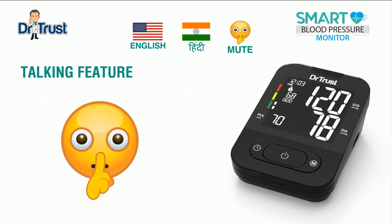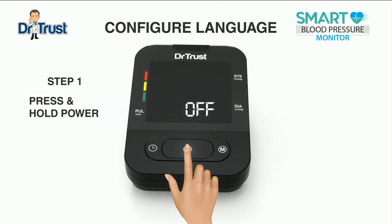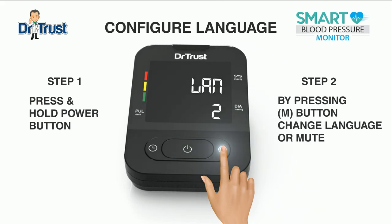If you do not like the talking feature, you have an option to select a LAN off option, which will mute the talking feature until you choose to change the selection again. It features an innovative talk-on-demand feature, which lets you choose the spoken language between English and Hindi. Just press and hold the on-off button for three seconds to enter the language selection. The default language is English. Press the memory button to switch the language to Hindi.